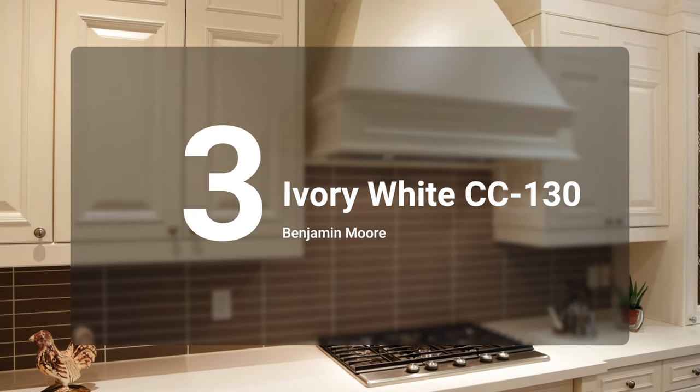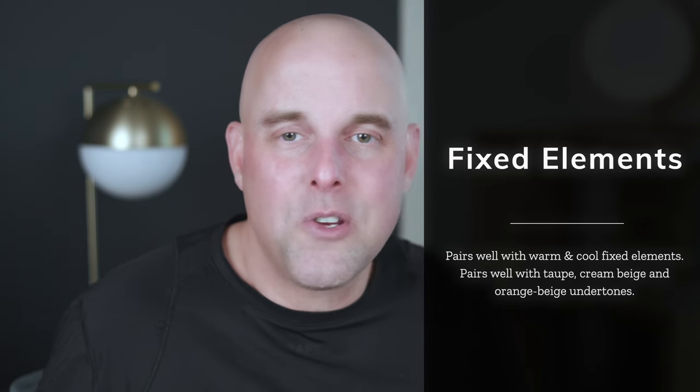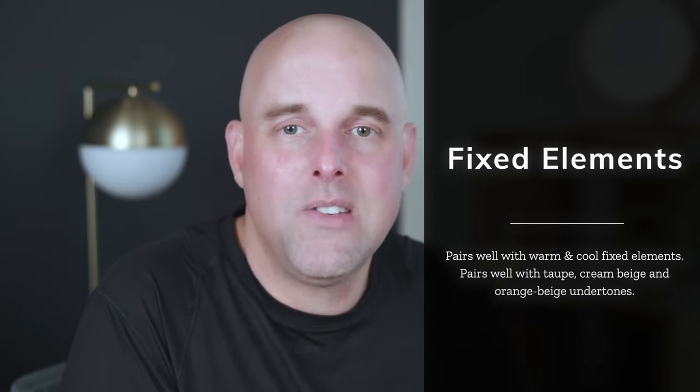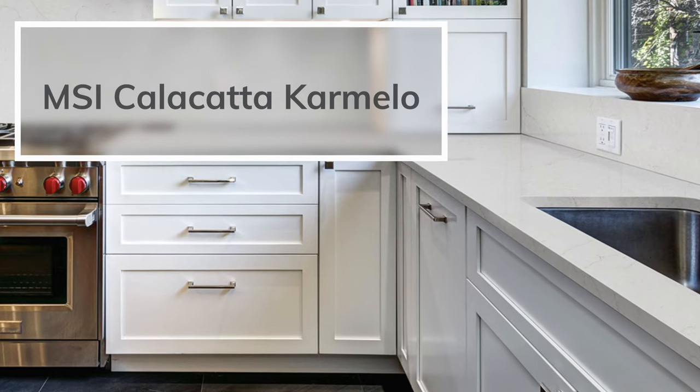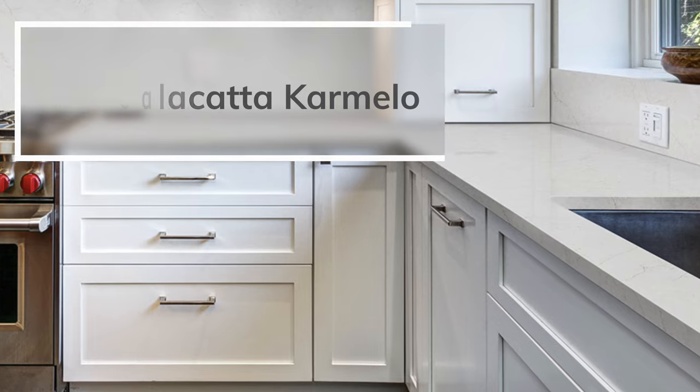I want you to get this right — I don't want you to make a costly mistake. Number three on the list is Benjamin Moore Ivory White. It's sophisticated, warm, and inviting. It's not too creamy, doesn't look washed out in a south-facing room, and doesn't look dingy in a north-facing room. It's a versatile cream paint color that pairs well with both warm and cool fixed elements — taupes, creams, beiges, and orange beiges. I highly recommend trying out MSI Portico Cream or MSI Calacatta Carmelo, as they pair beautifully with Benjamin Moore Ivory White.